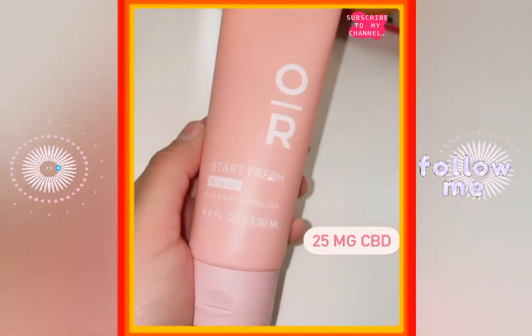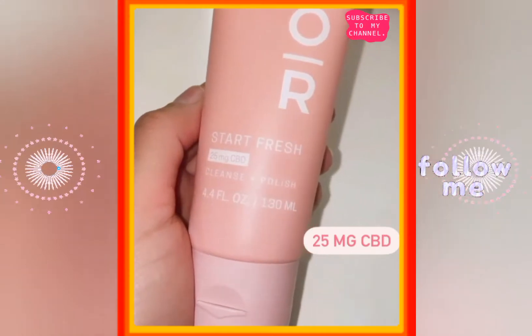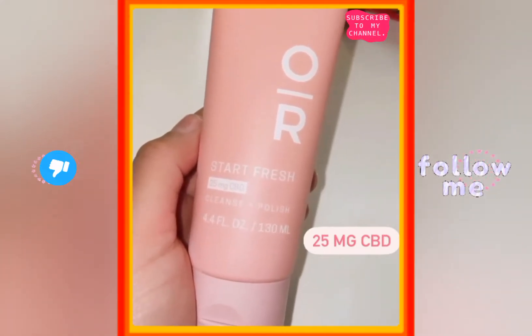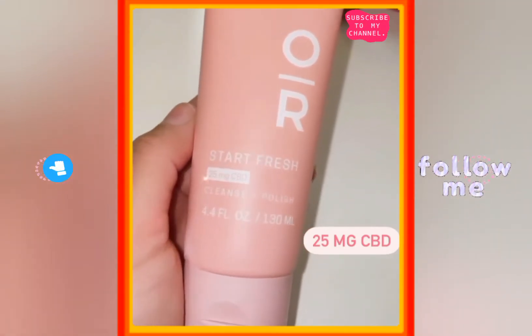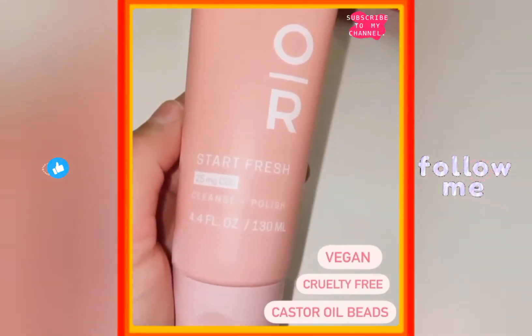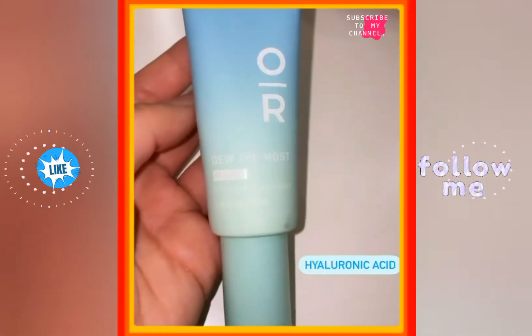The first product I'm going to show you is the Cleanse and Polish Facial Cleanser. It has 25 milligrams of CBD, but it is gentle enough to use every single day. It's perfect to start your mornings off with and end your nights with — it just gives you that polished, clean, purified look. It's dermatologist tested and also vegan and cruelty free.